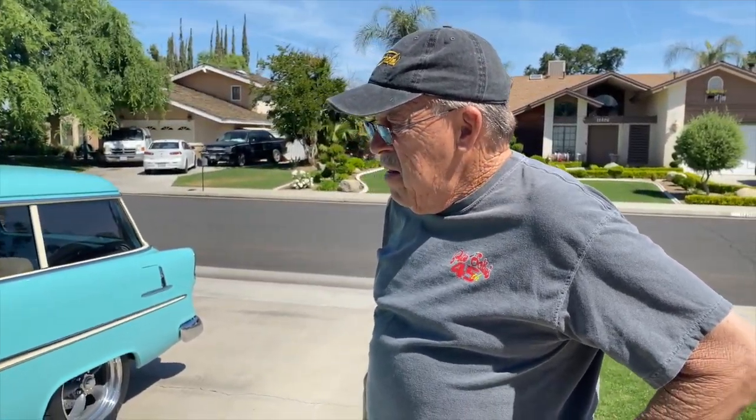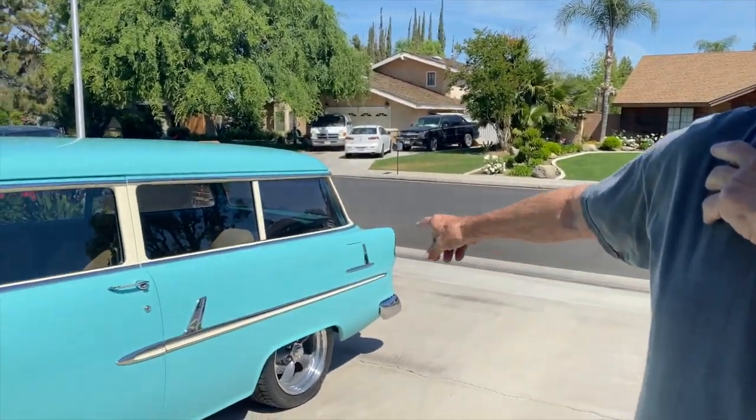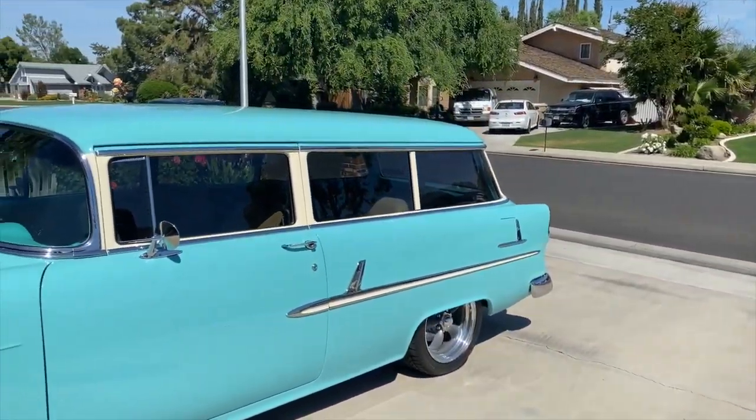Hey everybody, this is Billy with our Back to Life series. I'm here with Tom Reagan, and I have something unbelievable to show you. This is a 1955 two-door station wagon referred to as a Handyman — just like the license plate says.